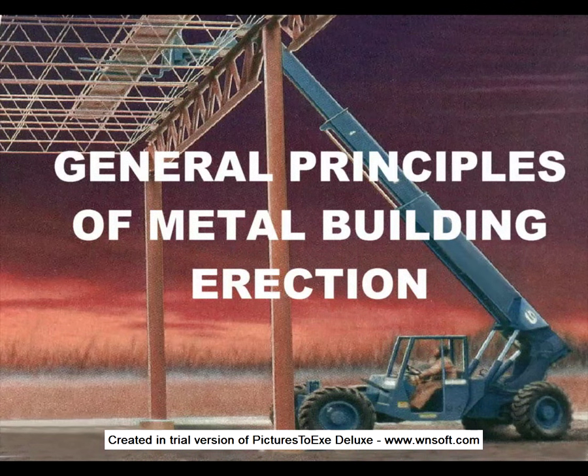Each manufacturer has certain proprietary features that require different erection procedures for its own systems. However, there are certain aspects to the erection of a metal building that are common to all systems. These are presented here and are to be implemented in conjunction with proven individual techniques and sound engineering judgment.